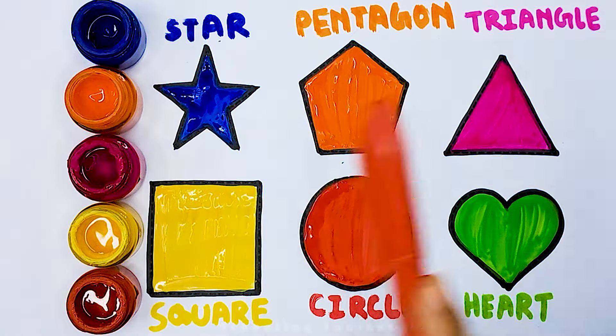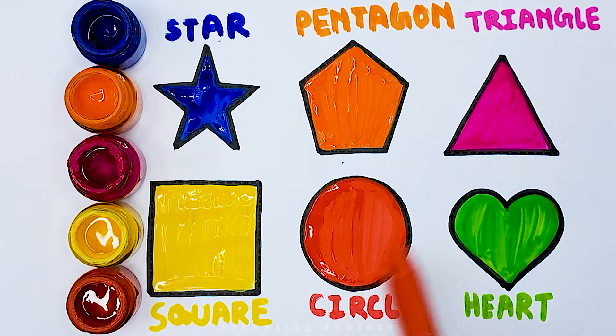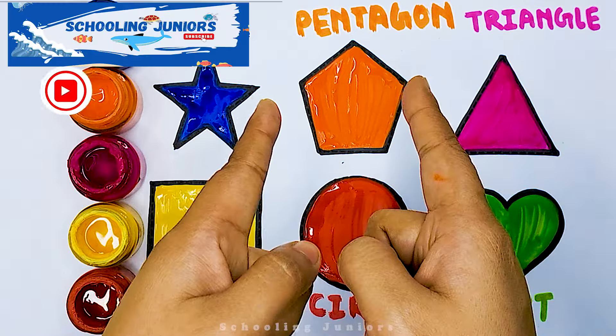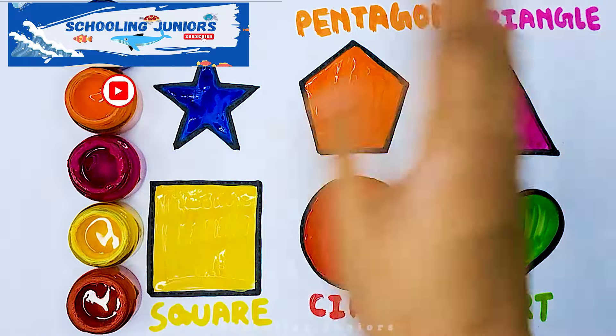Star, pentagon, triangle, square, circle, heart. Thank you so much for watching. Don't forget to like and subscribe. See you in the next video. Bye bye.